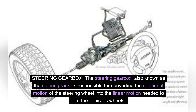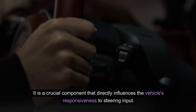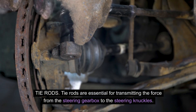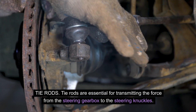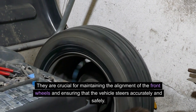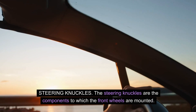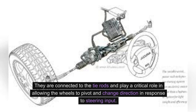Steering gearbox. The steering gearbox, also known as the steering rack, is responsible for converting the rotational motion of the steering wheel into the linear motion needed to turn the vehicle's wheels. It is a crucial component that directly influences the vehicle's responsiveness to steering input. Tie rods are essential for transmitting the force from the steering gearbox to the steering knuckles. They are crucial for maintaining the alignment of the front wheels and ensuring that the vehicle steers accurately and safely. The steering knuckles are the components to which the front wheels are mounted. They are connected to the tie rods and play a critical role in allowing the wheels to pivot and change direction in response to steering input.